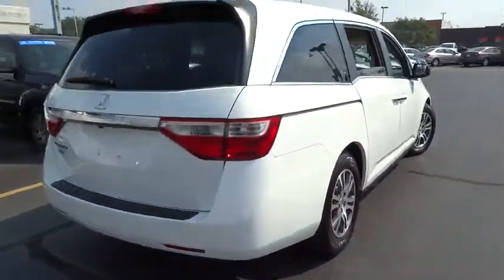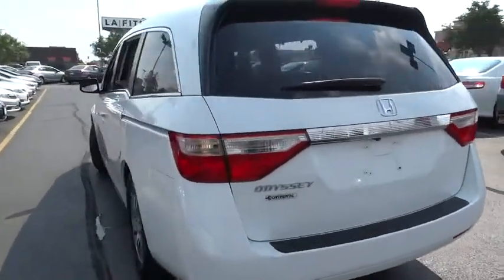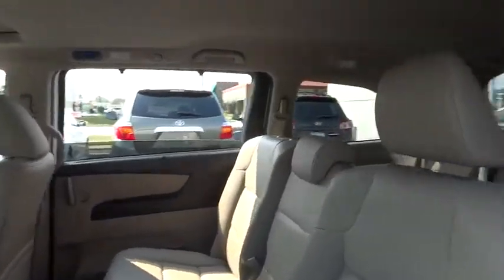Bluetooth, leather wrapped steering wheel, moonroof, power steering, adjustable steering wheel, driver airbag, hard disk drive media storage, cruise control.